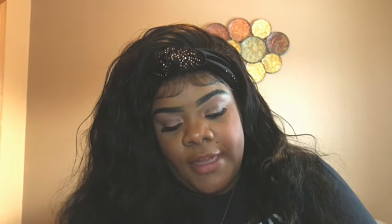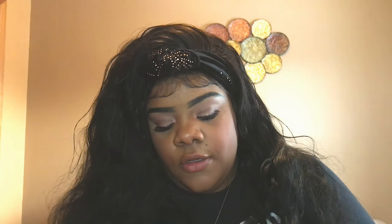I'm going to do an eye look using these two palettes. I did a look on Saturday and everybody who saw it liked it. The only problem is I didn't take any pictures. I used the Jackie Aina and these two palettes that I just showed you. Obviously I'm gonna use these two.